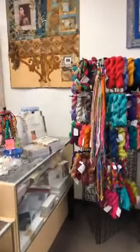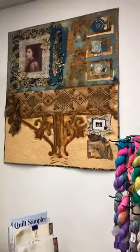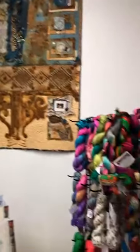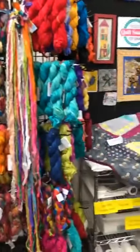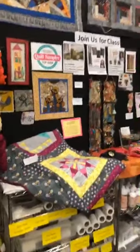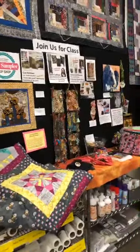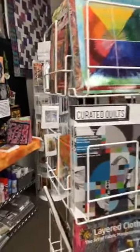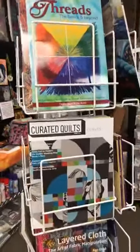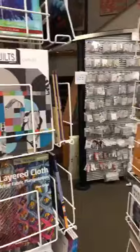We have books. We have sari ribbon. We have vintage and we have new. So you will see many different things in this store that you do not see in your average quilt store. We have lots of classes. We have fiber mixed media. We have paper, and whatever you can do on paper, you can do on fabric. Whatever you can do on fabric, you can do on paper.